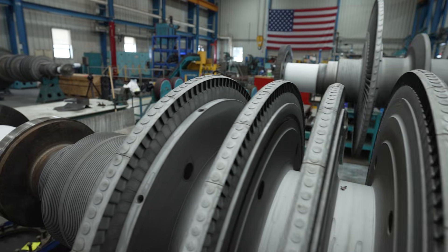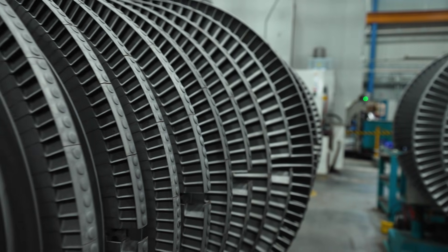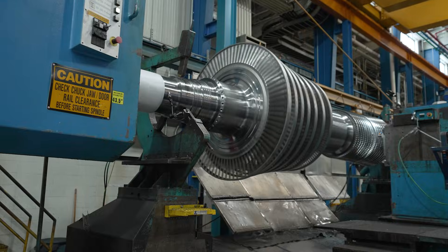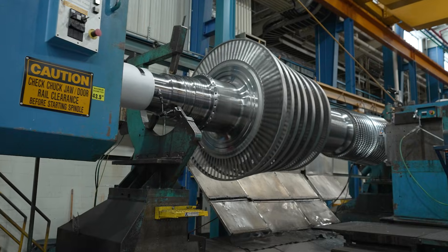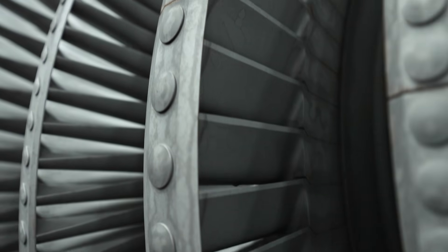My name is Brian Kelly. I'm the rotor repairs engineer here at GE Bangor. The Bangor factory is a multimodal shop, which means we operate a services business inside the production factory. So we have shared resources between new make manufacturing and repairs.